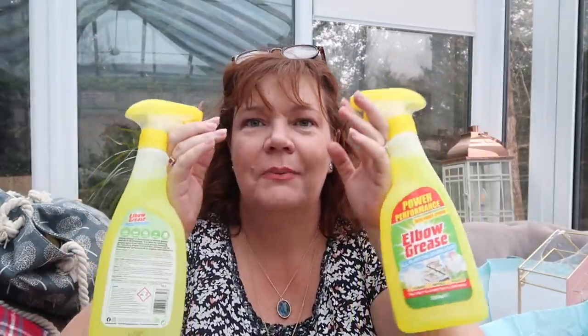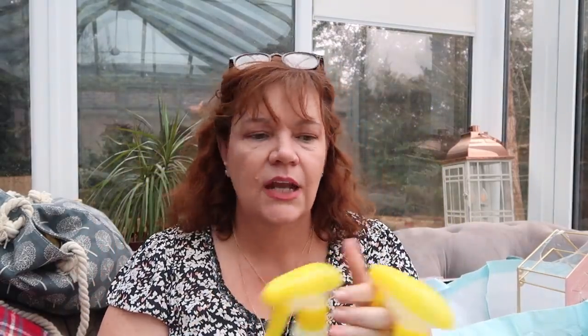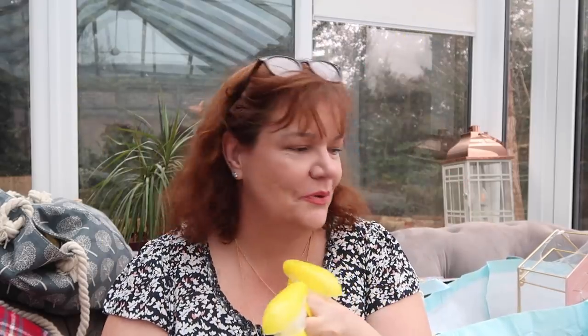I got two elbow grease — they're a manager's special at the moment at 89 pence, which is even better, isn't it? One for me, one for mum. She requested it when I said where I was going. She was like, 'Oh, can you get me some elbow grease?'